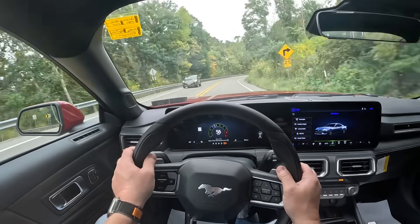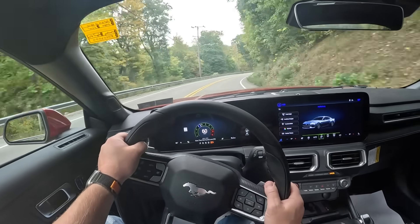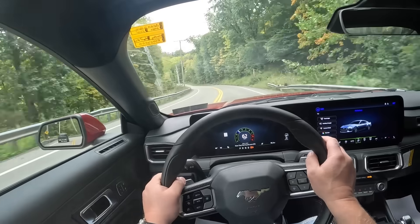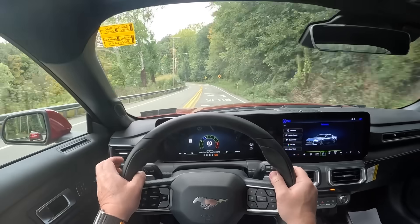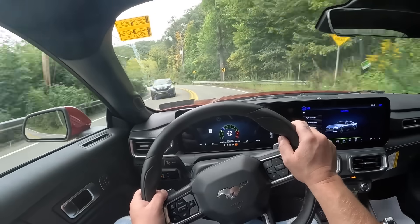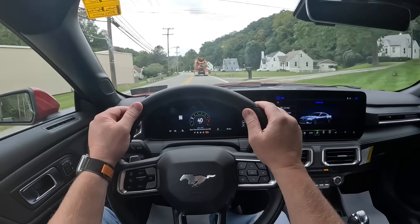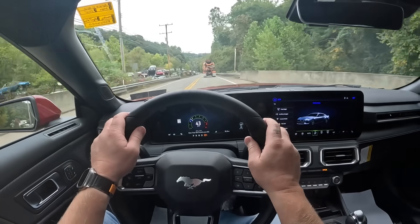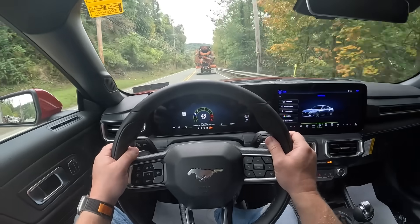I have to say there was too much body roll for my liking. But then again the Mustang is going to come out in a GT3 format and also presumably a GT500. If you really want a track-focused Mustang, you don't really buy the stock GT premium. But all in all, this car performs well.